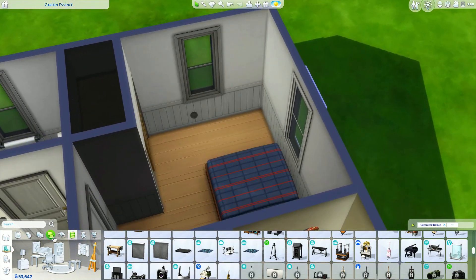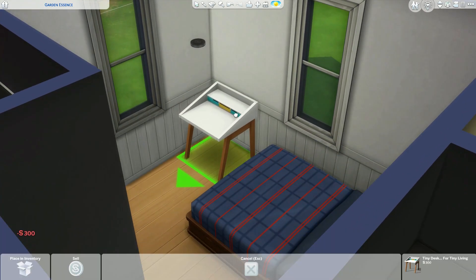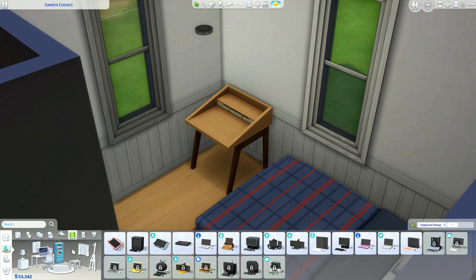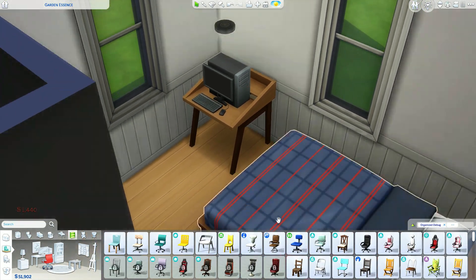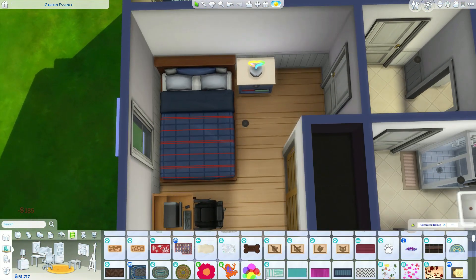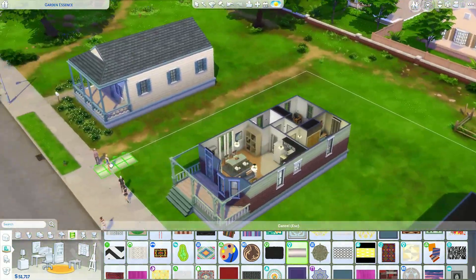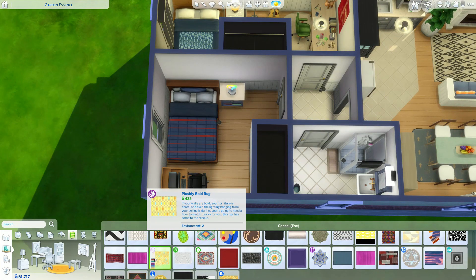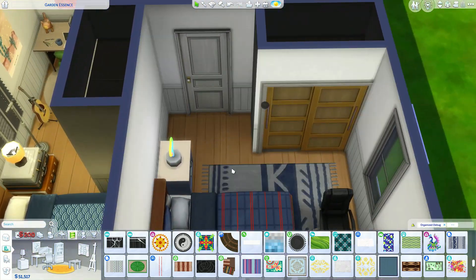I'm just going to put some clutter around and yeah. I didn't put a back door — these houses don't really have backyards either so it doesn't matter. I probably won't do much outside of these builds to be honest, because it doesn't fit their vibes. It doesn't fit their personalities to have gardens, planter boxes, and landscaping. They don't have time for that — it's just not their jam.